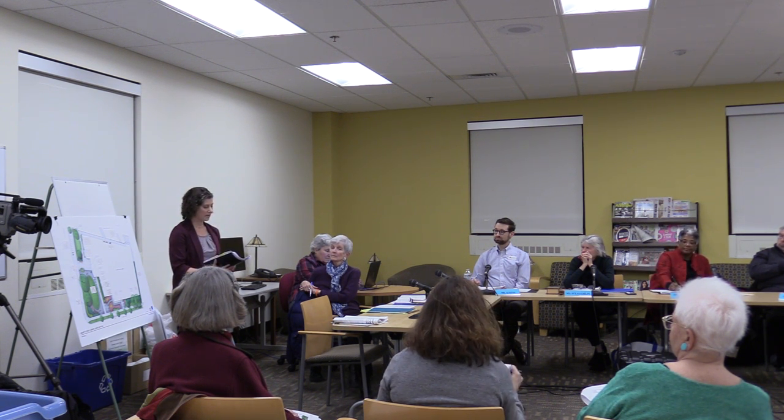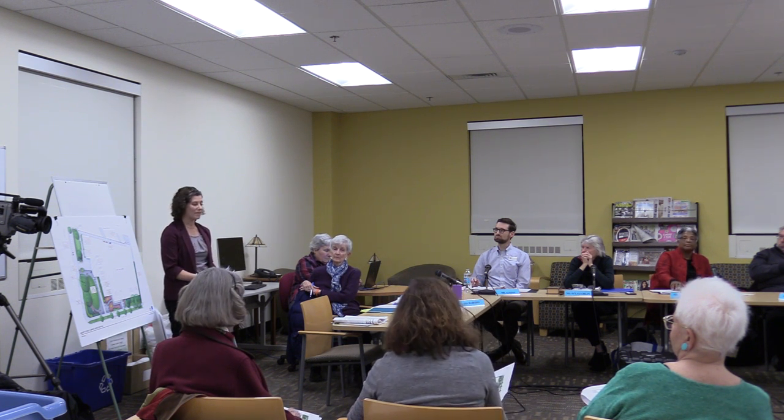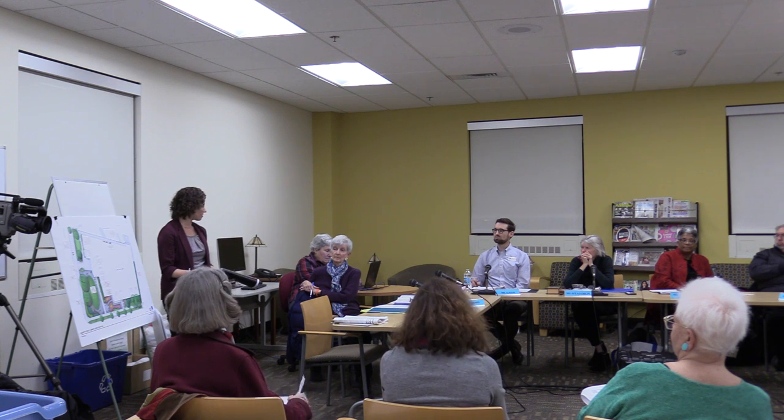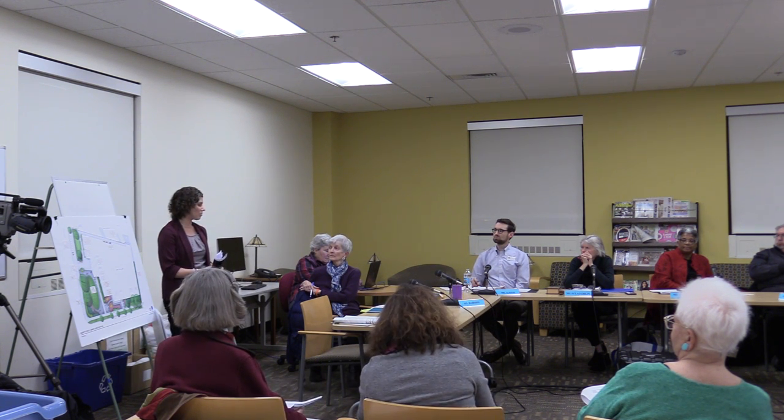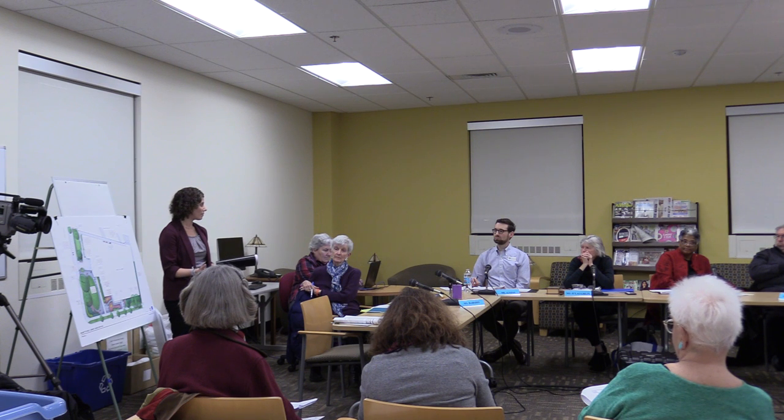The last item was about the library policy with regard to native plantings — I would have to default to the library on policy-type things. But as I mentioned, this is a process. We're at 90% right now, working with the committee. It's been a very collaborative and very good process so far. We are here as designers to assist with design and technical assistance, but ultimately we're here to support the library and the committee.